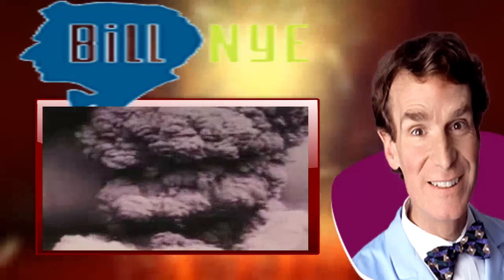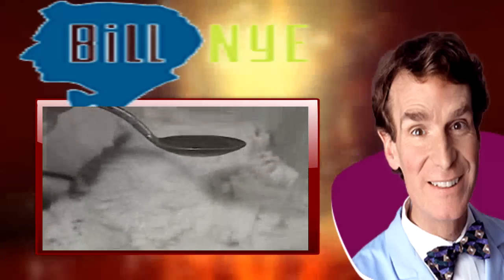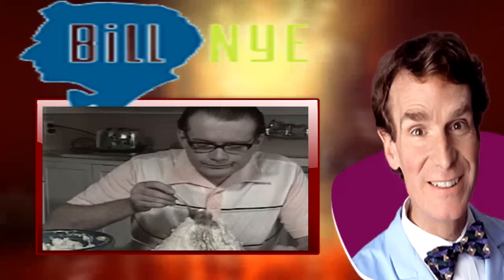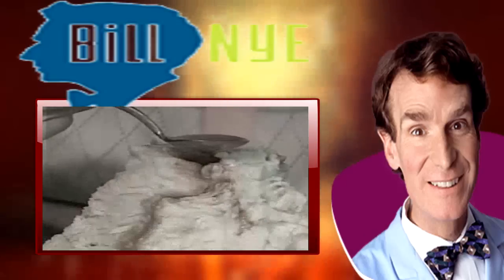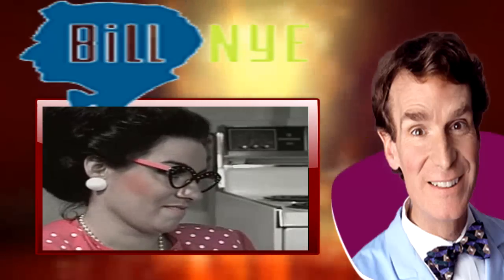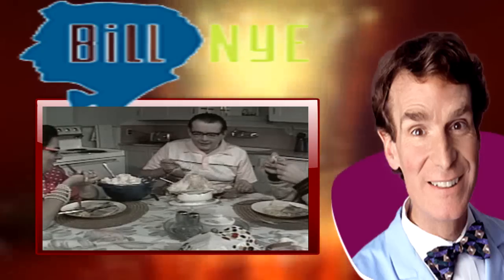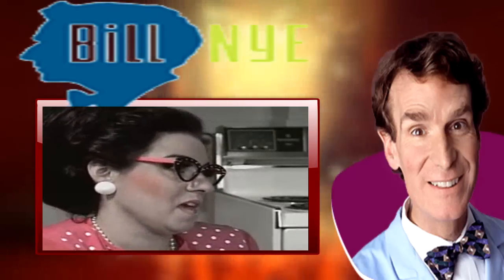So there you have it. Honey, what does this remind you of? You know what that reminds me of. Come on, honey, I want to hear you say it. What does this remind you of? Honey, it's embarrassing. Okay, if you insist — it reminds me of a stratacone volcano which builds up in the Earth's crust to make it big and strong.